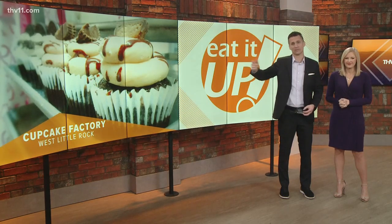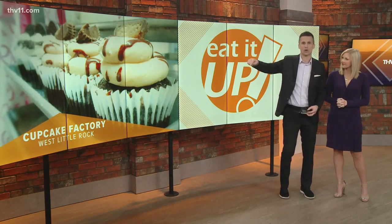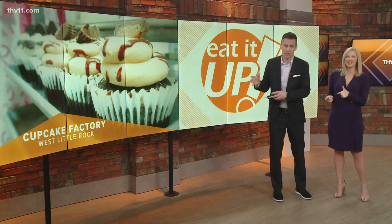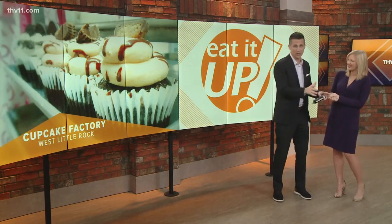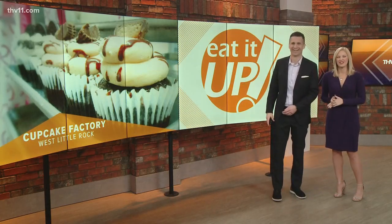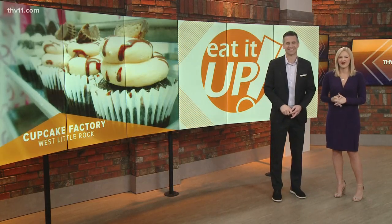Pro tip: the family also owns a car shop next door. So if you damage your car, you know — get some cupcakes while you wait. You can get your car fixed and go next door eating cupcakes. It's a win-win, everybody. Make sure to check this out and other Eat It Ups on THV11.com slash eat it up.